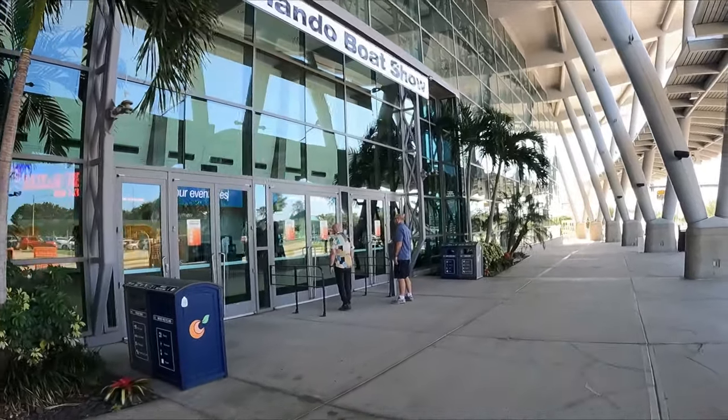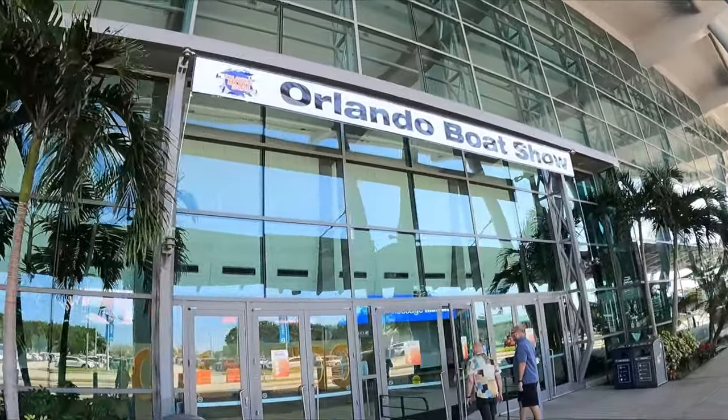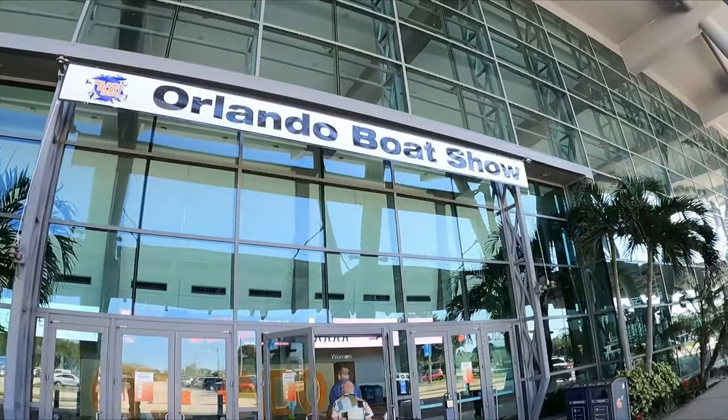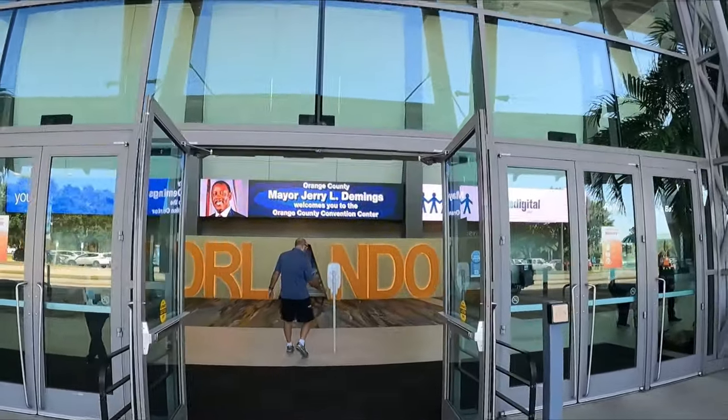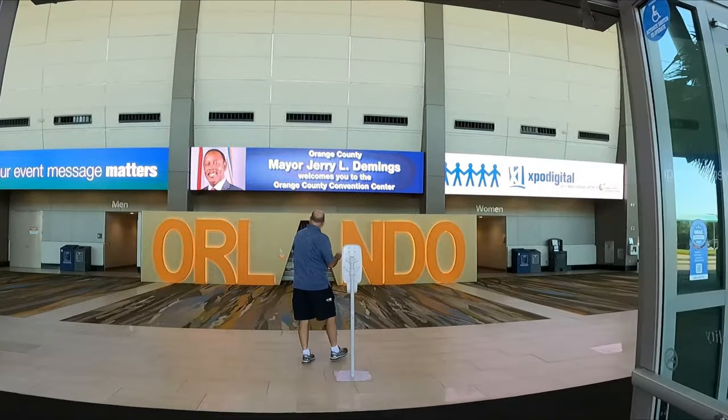Alright guys, welcome to another day, welcome to another video, welcome to another adventure! Today we're gonna have a kind of adventure — we are at the boat show here in Orlando, Florida. There it is guys, the Orlando Boat Show here in the convention center. We're gonna go through the doors.